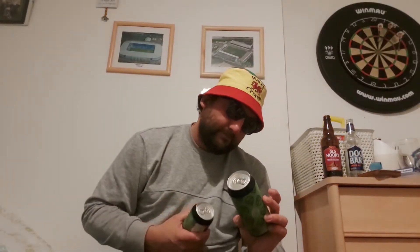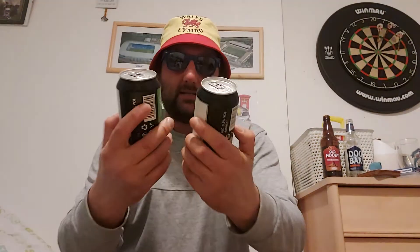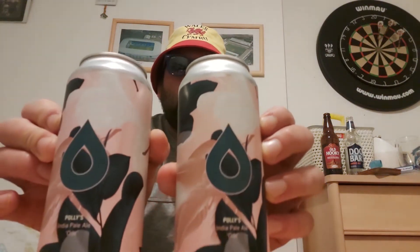Next can is again Brass Castle Brewery and it's a west coast style session IPA coming in at 3.5 percent — nice artwork on the can. Nearly done with box one. Then we've got Polly's — a brewery I've heard fantastic things about — this is the India Pale Ale called Odie at 6.9 percent. Looking forward to that.